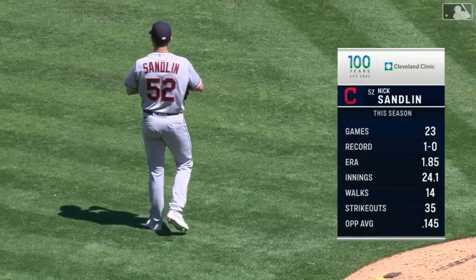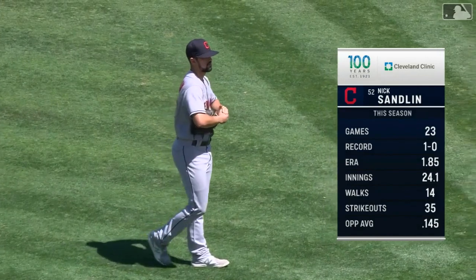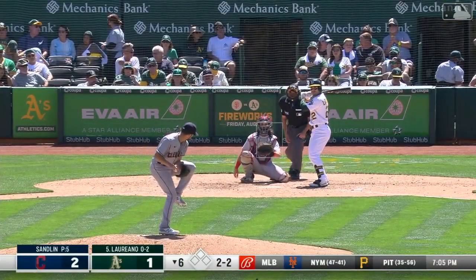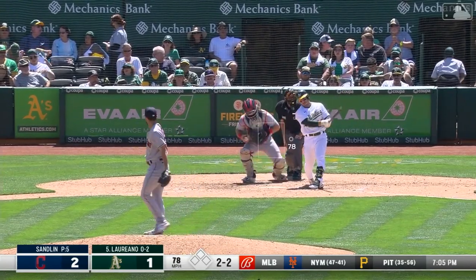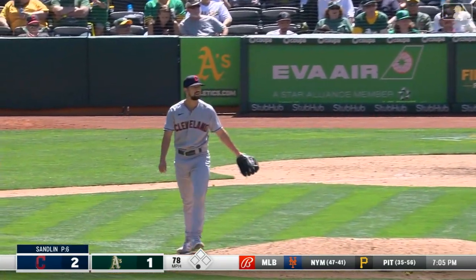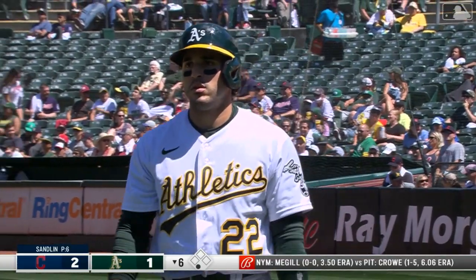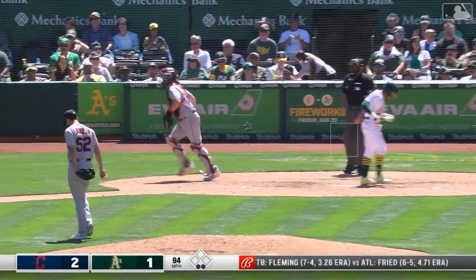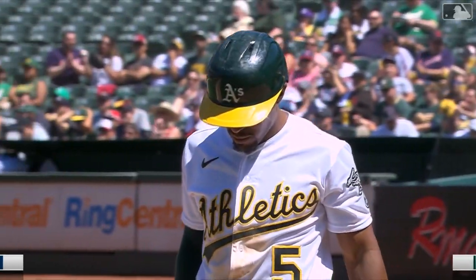Sandlin, 1-0 with a 1.85 ERA in 23 appearances — he has really been one of the bright stars coming up in that bullpen. Got him, backed up on the slider, and strikes out one away. Sandlin opens with a strikeout. Nice catch, beautifully done by Nick Sandlin. Strikeout, kept looking to end the sixth.